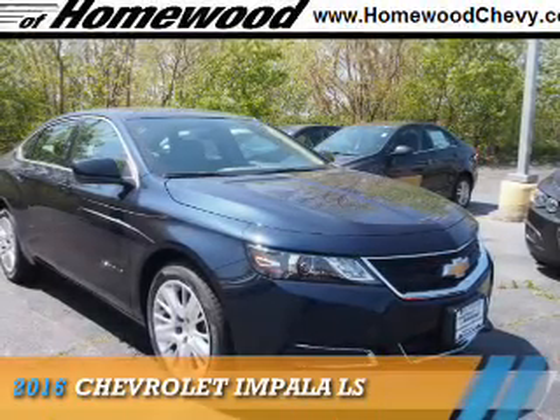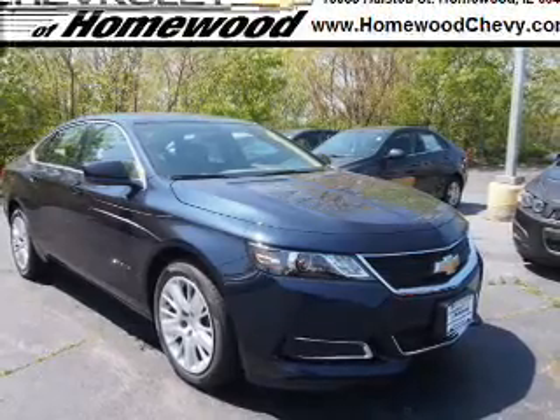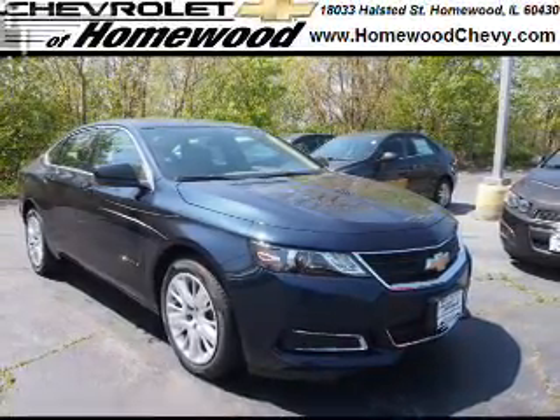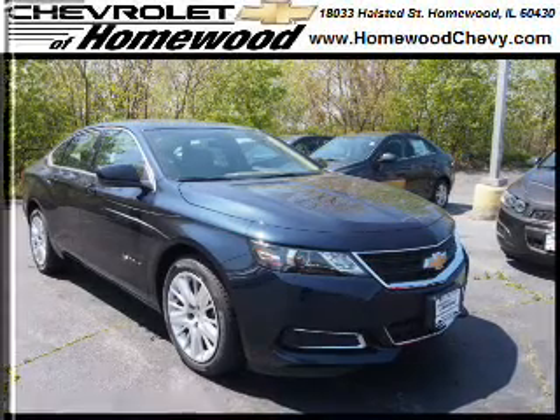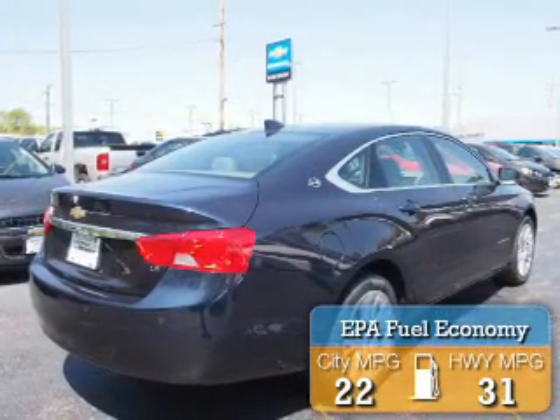Presenting the 2016 Chevrolet Impala. It's powered by front wheel drive, a 2.5 liter 4 cylinder engine, and a 6 speed automatic transmission. Great fuel efficiency saves you money by requiring fewer trips to the gas station.